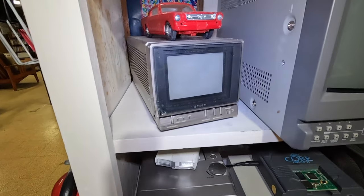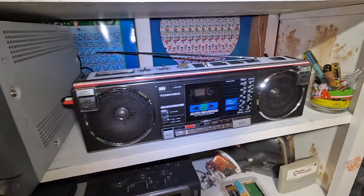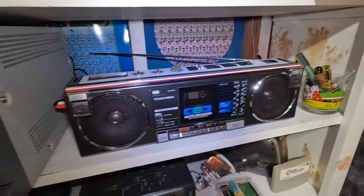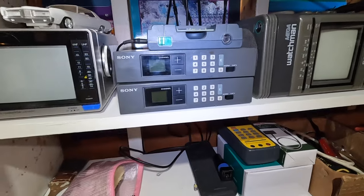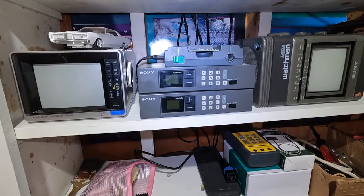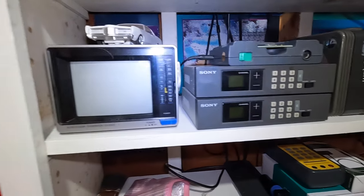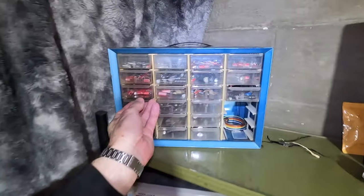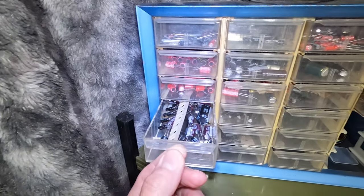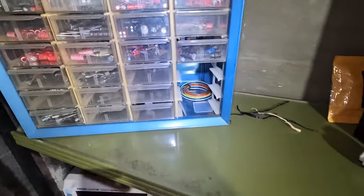Look at that tiny TV - an 8-inch PVM. Steve's been getting into ghetto blasters - that one's in really nice condition. And down here: tubes, the Sony Watchmen, and those RF demodulators meant for PVMs that Steve did a video on - and they therefore jacked up the price. He's got caps - using these caps nonstop all day, every day, every job. Different numbers of caps for different jobs.